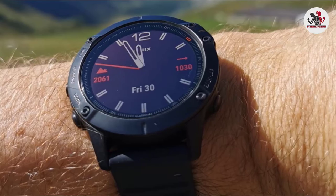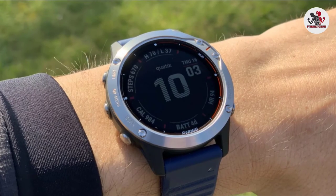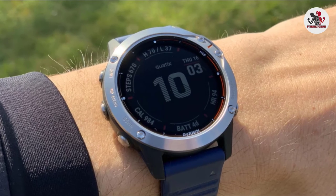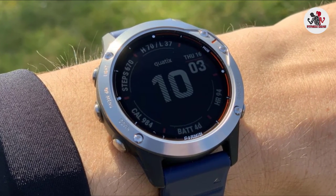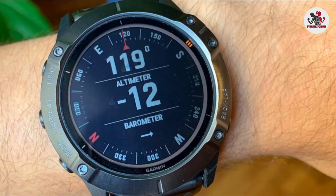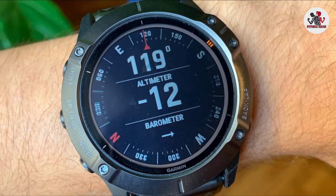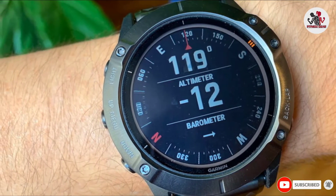An extensive battery life is one of the primary features of the Fenix 6. Battery saver mode extends usage up to 48 days, you can use GPS for up to 36 hours, and GPS plus music for an impressive 10 hours. Although it's a little heavier than other Garmin models at 72–83 grams, the PacePro technology that offers grade-adjusted guidance as you run a course makes it worth it.